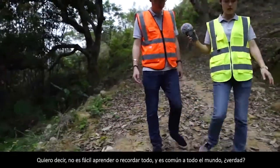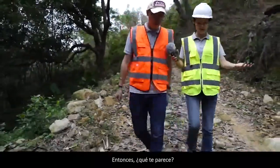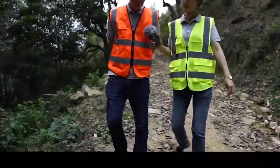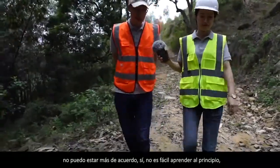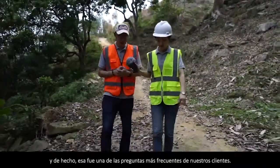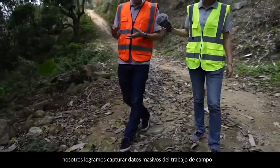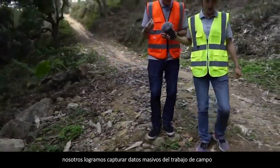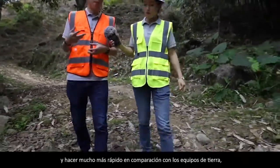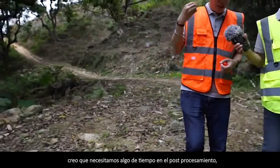It's not easy to learn or remember everything, and it's common to everyone. Actually, that was one of the most frequently asked questions from our clients. When we capture massive data from fieldwork much faster compared with ground survey, we do need some time in the post-processing. I believe it's a fair game.